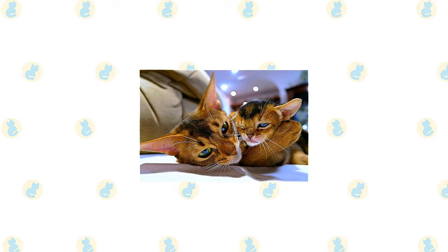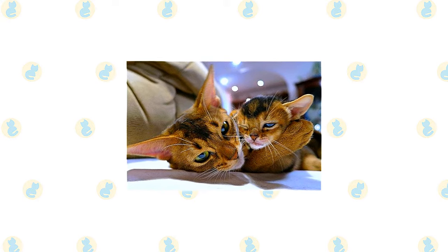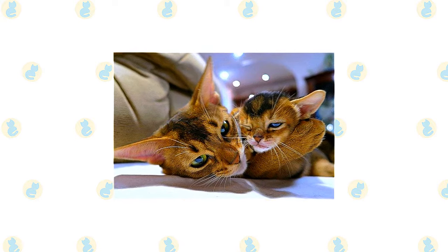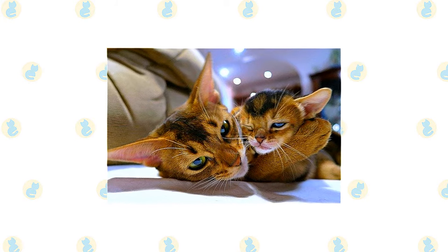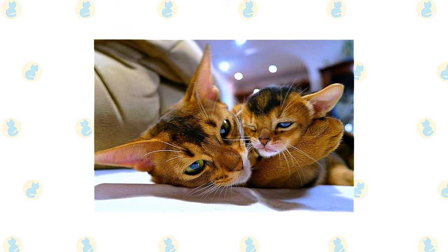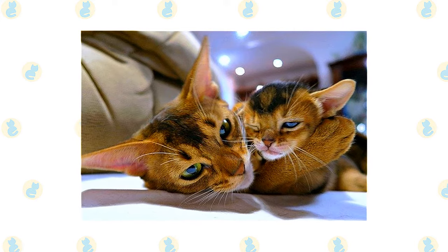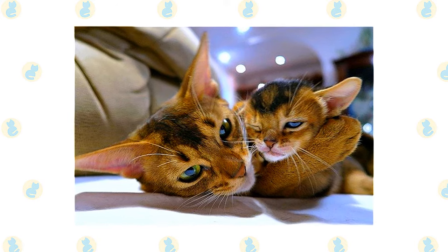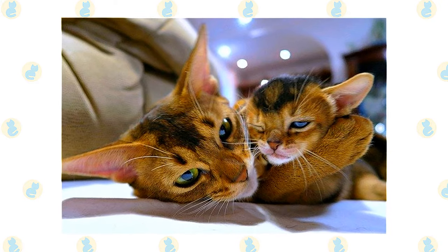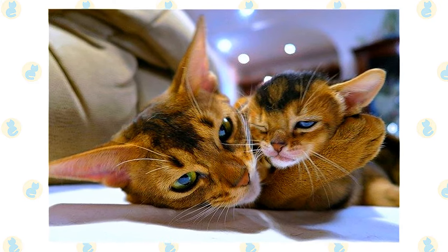The active and social Abyssinian is a perfect choice for families with children and cat-friendly dogs. He will play fetch as well as any retriever, learns tricks easily, and loves the attention he receives from children who treat him politely and with respect. He's smart enough to get out of the way of toddlers but loves school-age children because they are a match for his energy level and curiosity. Nothing scares him — certainly not dogs — and he will happily make friends with them if they don't give him any trouble. Abys have also been known to get along with large parrots, ferrets, and other animals.